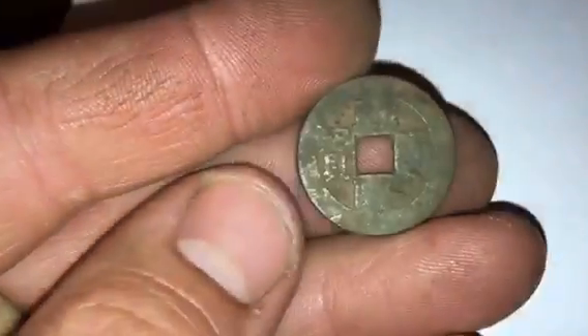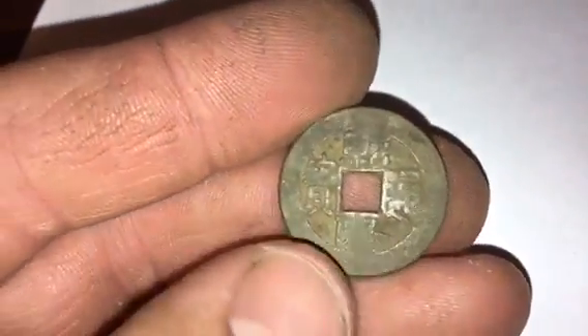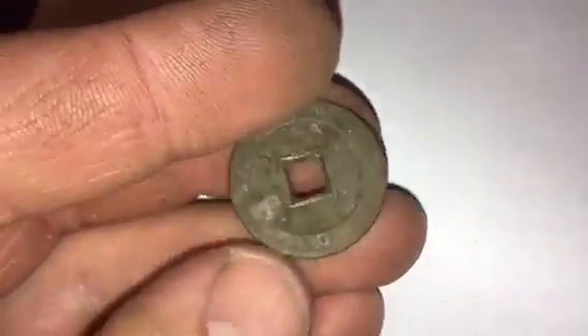It just keeps getting better — I found a Japanese or Chinese coin. I have to look up the symbols; they're kind of worn, but it is an Asian coin of some sort. And then I found three regular nickels.